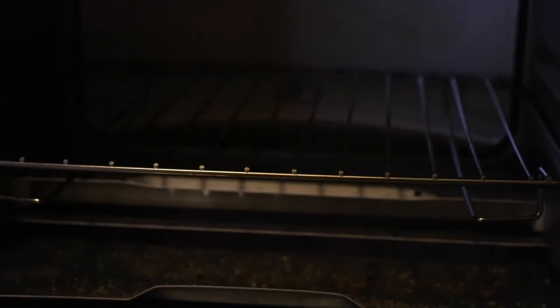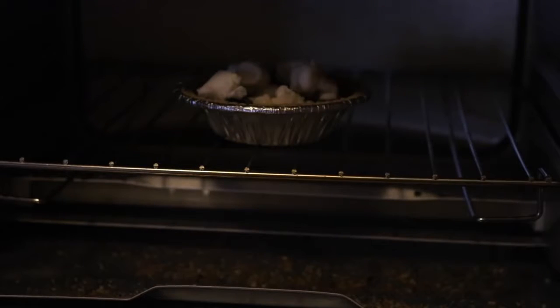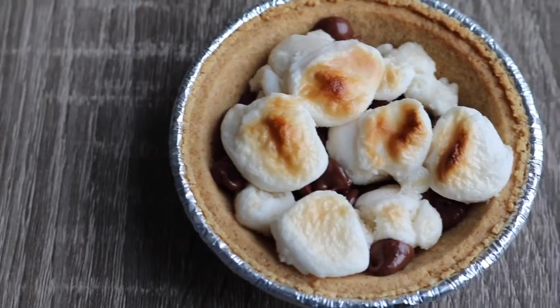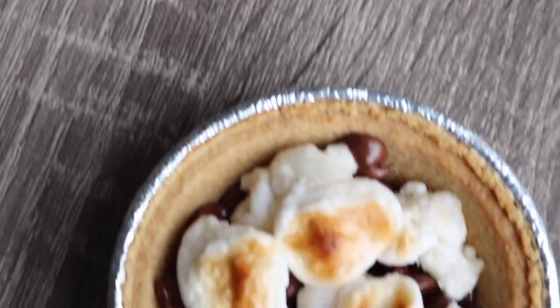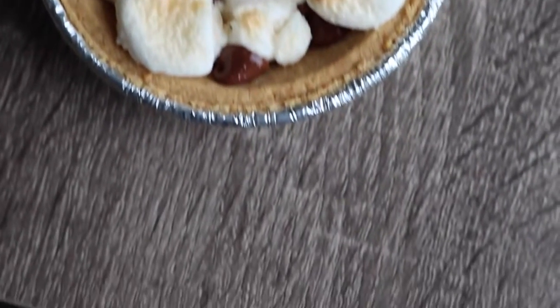Once you have them layered, put them in the oven — or a toaster oven on broil works great. Stand by and watch very carefully because it doesn't take long at all and can burn really quickly. Once it's all toasty, you'll have this super cute little s'mores tart. You can eat it with a fork straight out of the oven, or let it cool for a few seconds and just pop it right out of the tart.